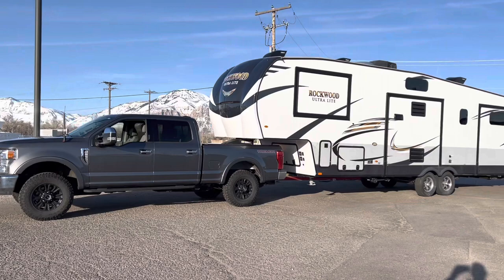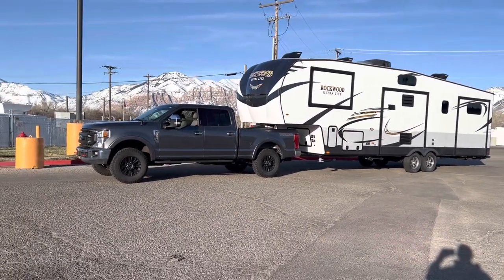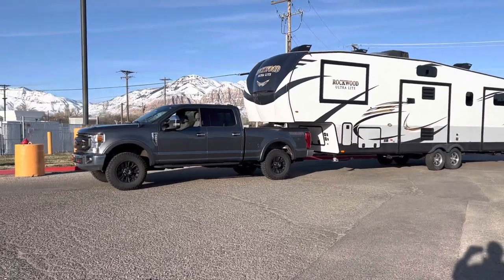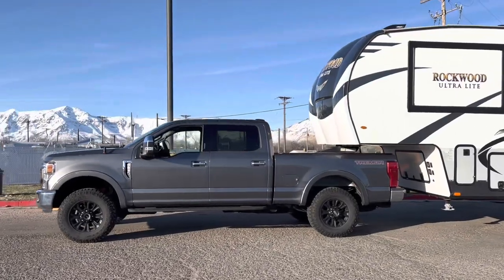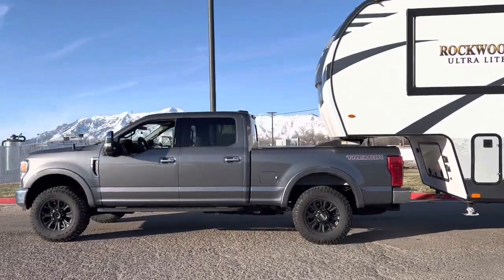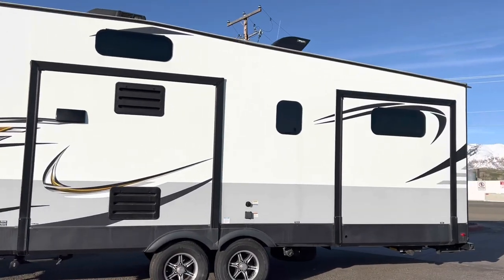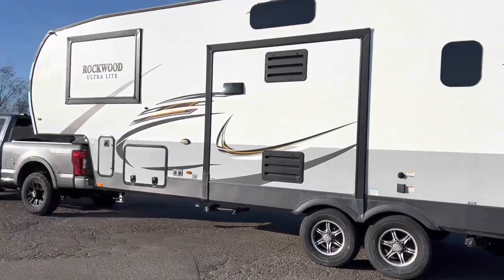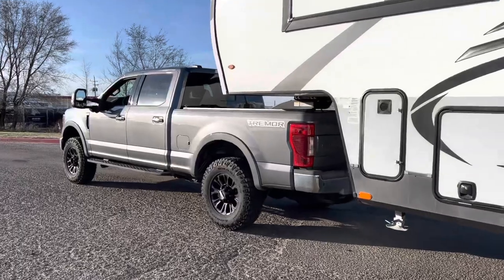We'll have to grab some pictures or some video of this too. There she is in all her glory. It's so big I can't even get it all in the photo. There's like an inch of squat — actually it just kind of leveled out. Full tanks in this guy. Truck looks great, trailer's ginormous. But it's looking good. I've got this dialed in, I feel really good about it.